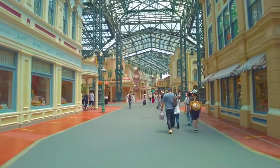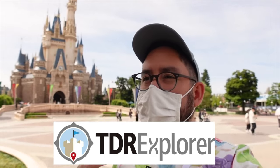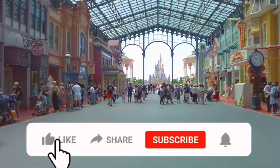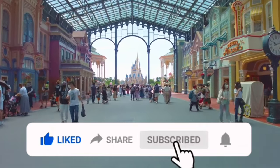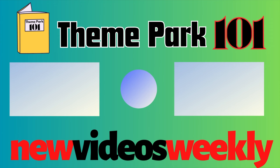So that wraps up all the current attractions in Tokyo Disneyland. If you want more in-depth advice for visiting the park, I would suggest following our friend of the channel, TDR Explorer. Chris runs the number one Tokyo Disney YouTube channel with awesome reviews and up-to-date information — I'll leave a link to his channel in the description box below. If you enjoyed the video, then don't forget to hit the like button. And if you want to know more about the other park at the Tokyo Disney Resort, DisneySea, then check out this attraction guide here. Thanks for watching, and I'll see you next time on Theme Park 101.